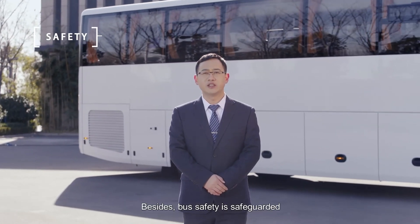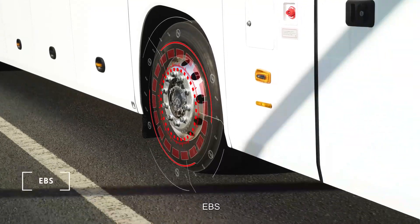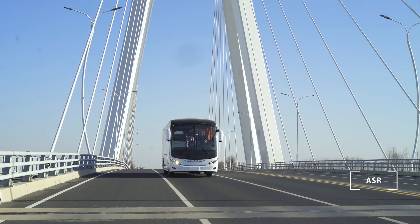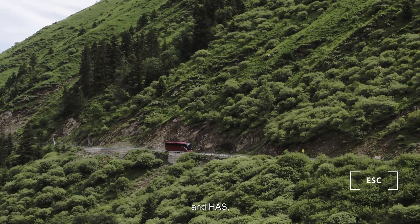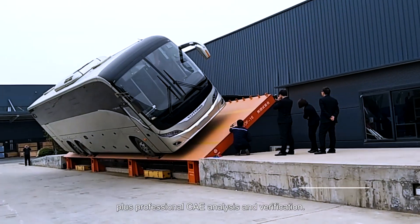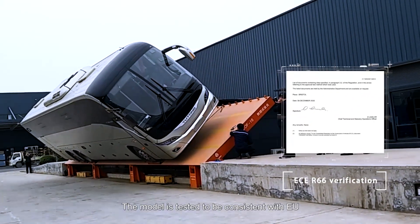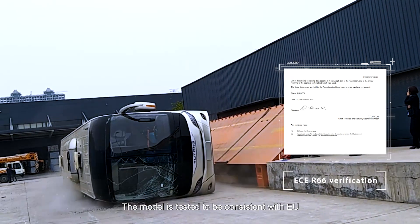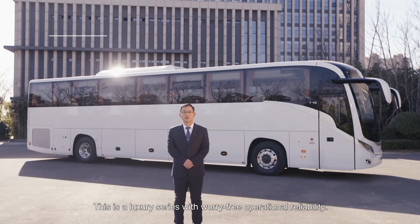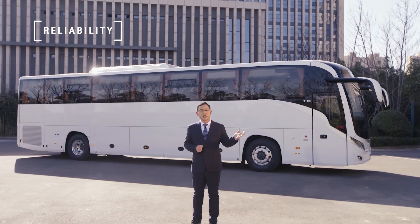Bus safety is safeguarded by five technologies: EBS, ABS, ASR, ESC, and HAS, plus professional CAE analysis and verification. The model is tested to be consistent with EU rollover safety requirements. This is a luxury series with worry-free operational reliability.